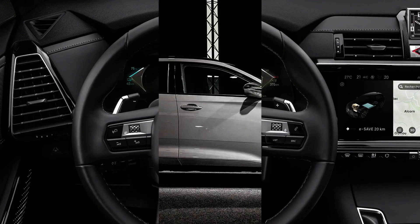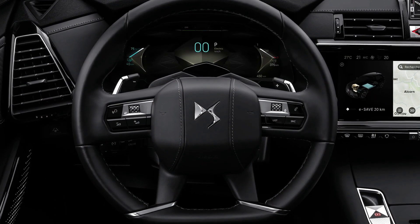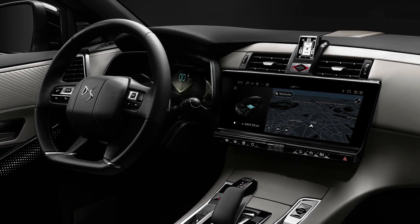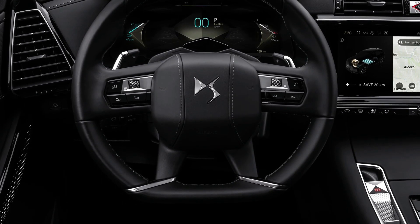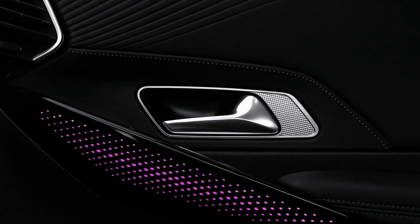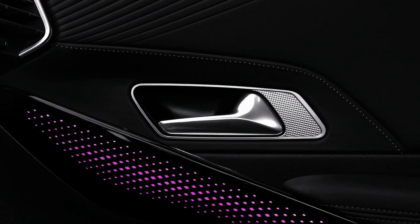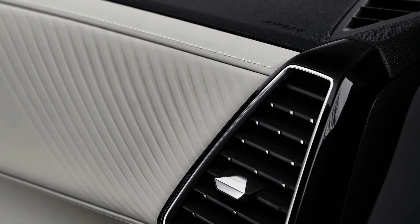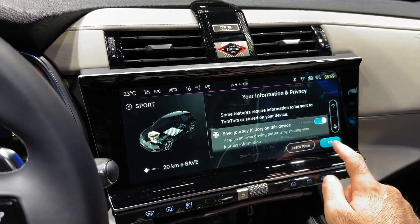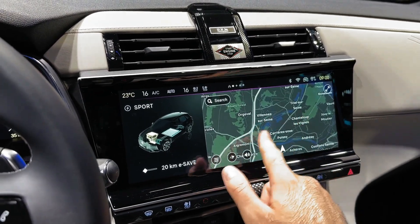The interior is where more DS design flair comes to the fore, with high-quality materials and sculpted surfaces. Bright work defines the center console, which features switchgear bespoke to DS that has a premium and tactile feel. Sportier versions feature generous swathes of black Alcantara that look and feel great, while top-tier versions use lighter colors and leather across the seats and dashboard fascia.